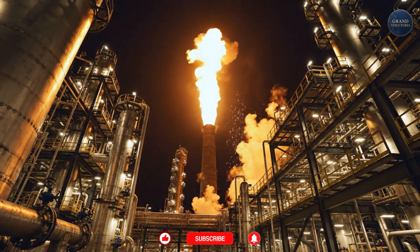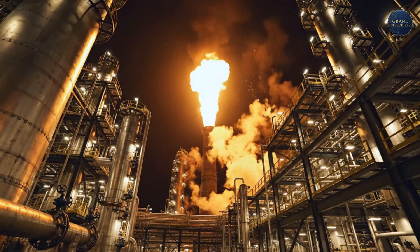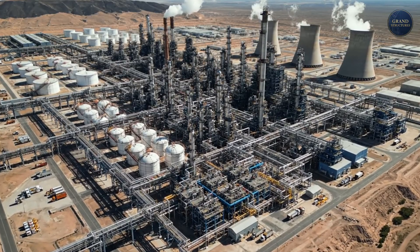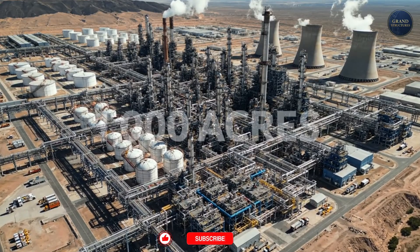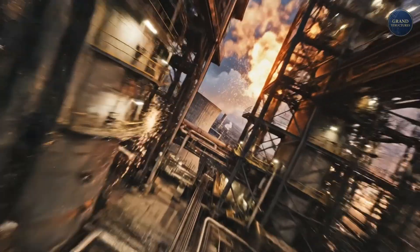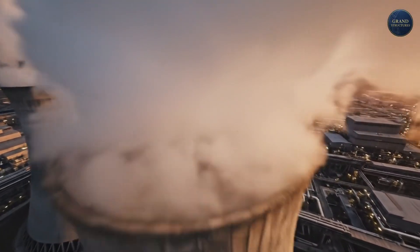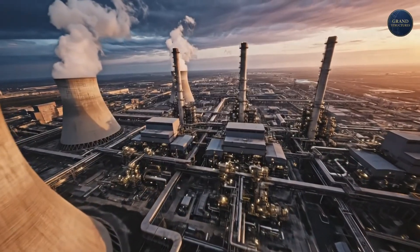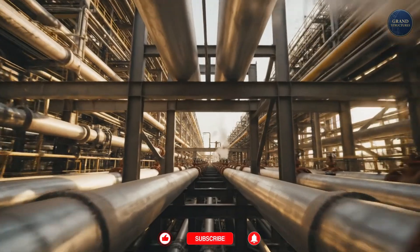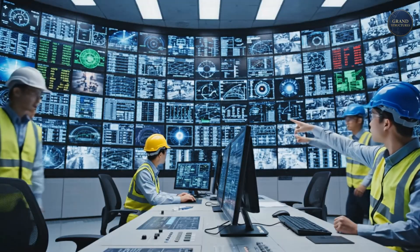The structure that performs this magic is one of the most complex and dangerous ever built. To call this a plant doesn't do it justice. The Galveston Bay Refinery covers nearly a thousand acres — an industrial labyrinth of reactors, furnaces, cooling towers, and thousands upon thousands of miles of pipelines. It employs over 1,500 people, not counting thousands of contractors, and it operates 24 hours a day, seven days a week, 365 days a year. It never stops.